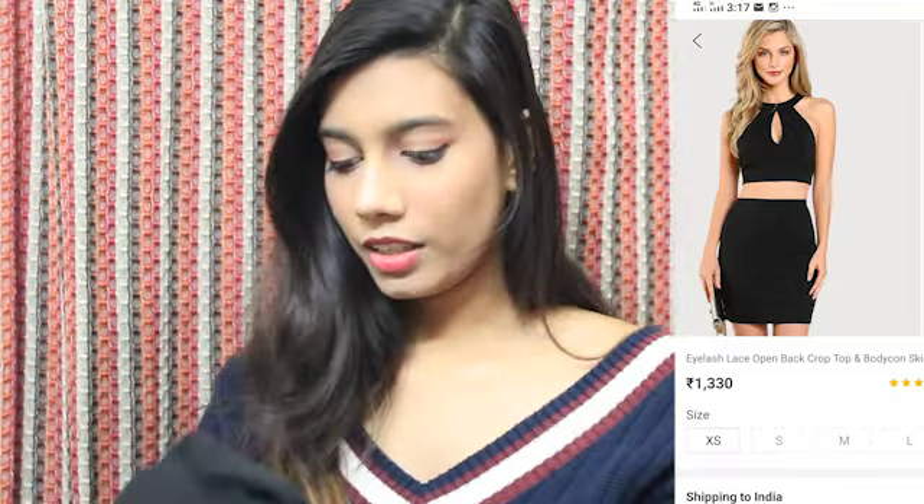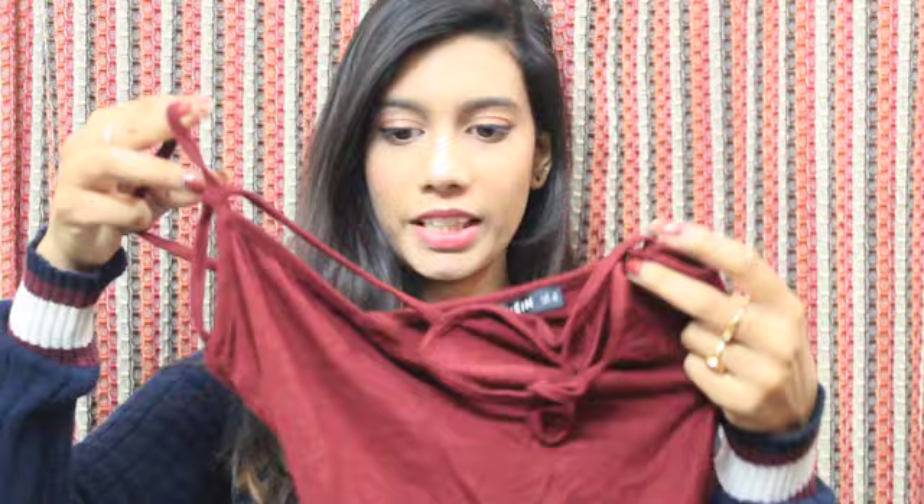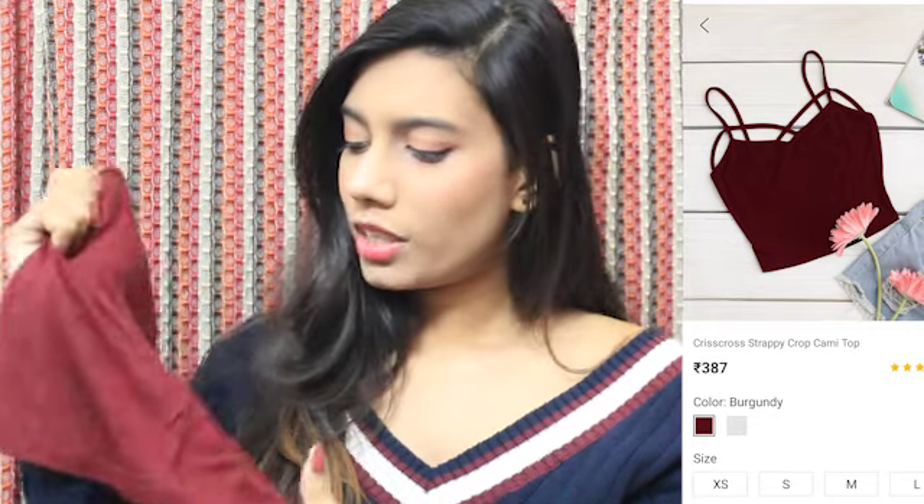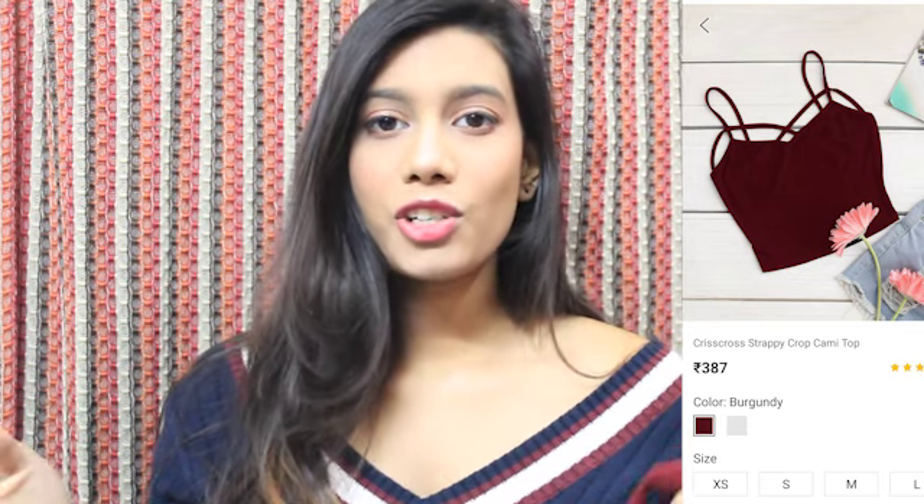This two-piece set retails for around 1300 rupees — I will link all the prices. The next product is this burgundy crop top and it looks super cute. It was also under 300 rupees and you can wear it day or night. Pair it up with shorts and it will look super cute. I love burgundy and black as of now, and on vacation you should wear bright colors because the photos come out really well.